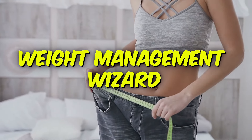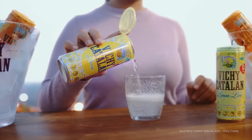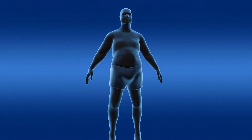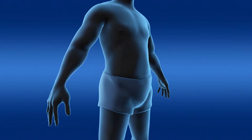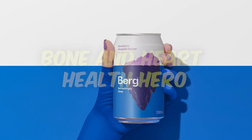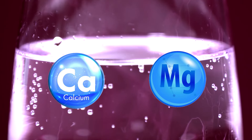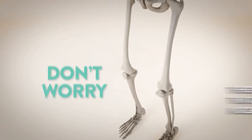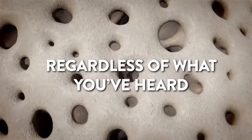Weight management wizard: carbonated water might help you feel full for longer. The bubbles make it feel like you're eating more even when you're not, so it can be a smart swap in a balanced diet, especially if you're watching your calorie intake. Just remember, it's a teammate, not a magic potion. Bone and heart health hero: some carbonated waters packed with minerals like calcium and magnesium could be like a secret weapon — studies have shown they might lower your risk of heart disease, and they don't weaken your bones. Those minerals can actually give them a little boost.